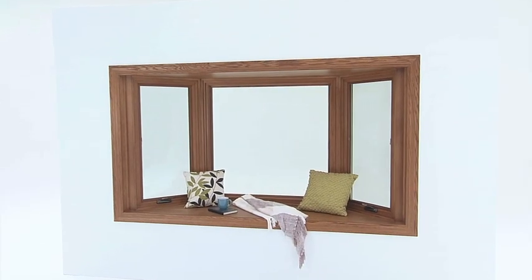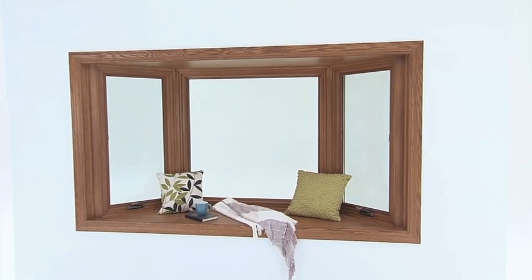A lot of homeowners with a large flat window in their home, by changing that to a bay or bow window, it makes that room gorgeous, and it's a great change and a great update for a home.